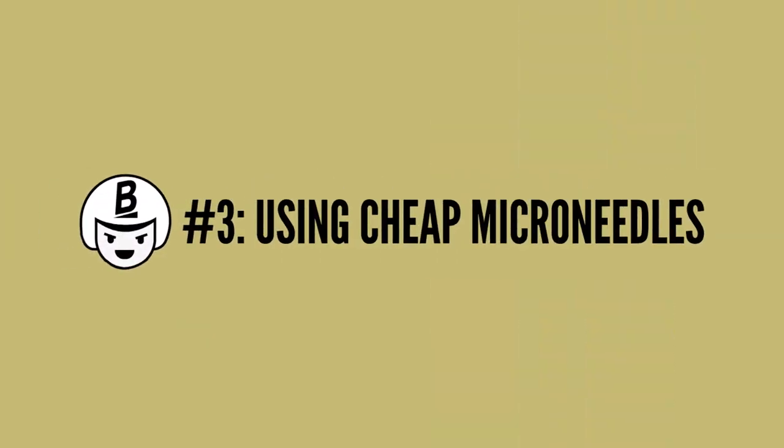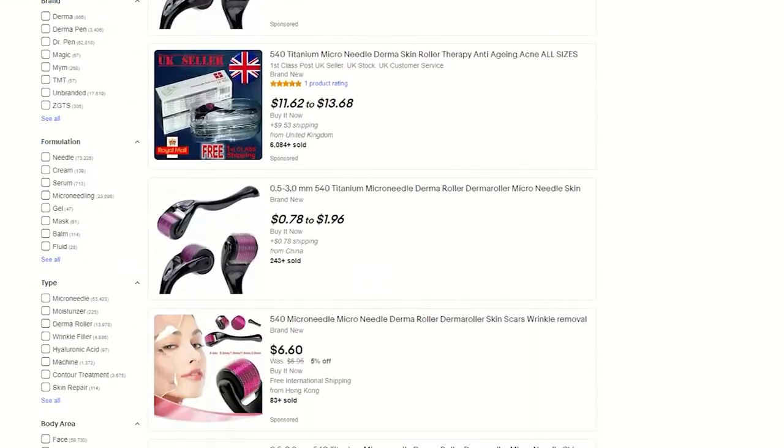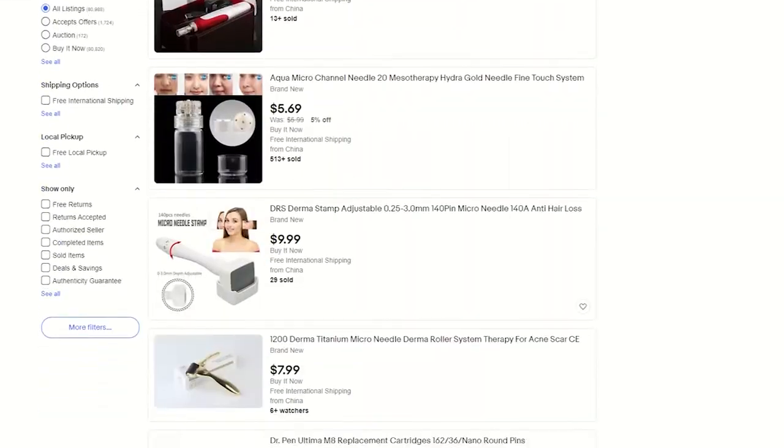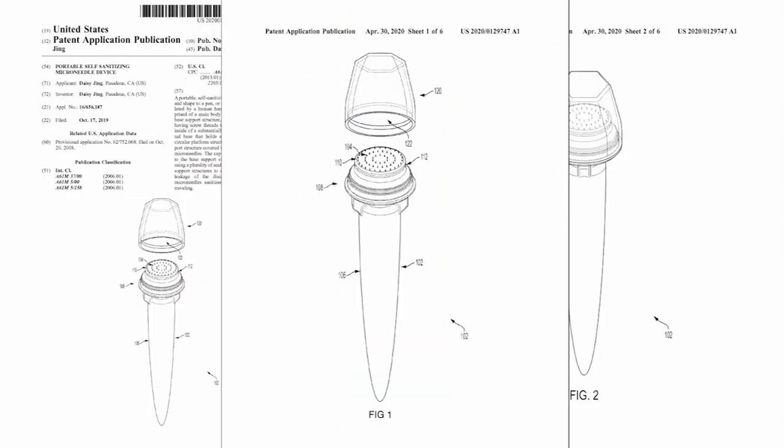The third most common mistake is using cheap micro-needles. I've personally seen micro-needling devices on Amazon and eBay in the cheap price range, and they're not good quality because those needles are dull. That's a recipe for disaster. Micro-needling tools are not something you want to be cheap with. The Banisher 2.0 is patented and designed to maximize the effectiveness of their micro-needling tools.